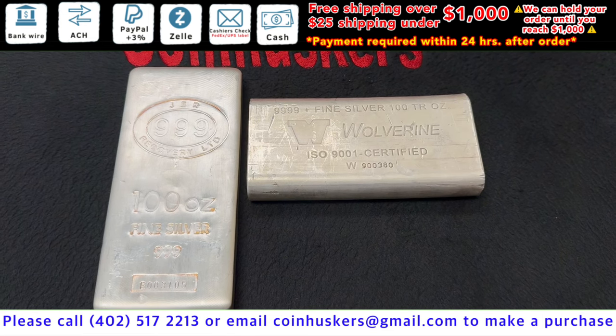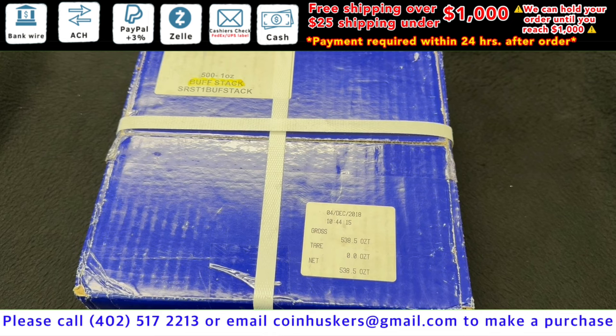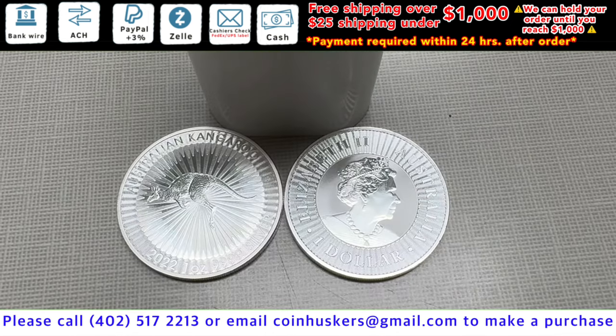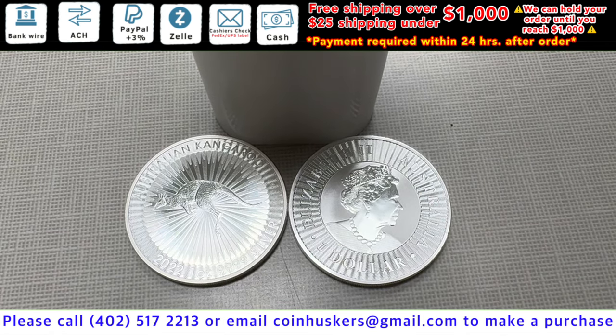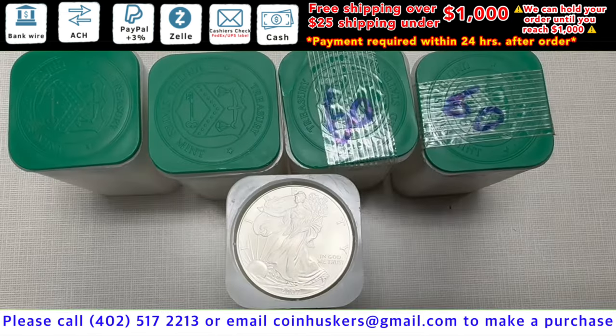These are going to be kickass price. One ounce silver buffalo round stackers — have 500 available, be a dollar over spot. One ounce 2022 silver Australian Kangaroos — we have 200 available, be two dollars over spot.